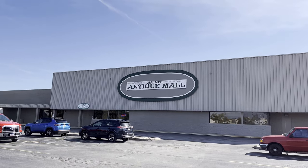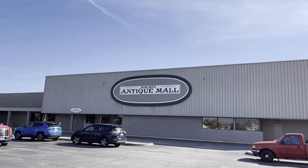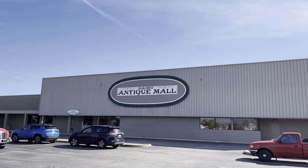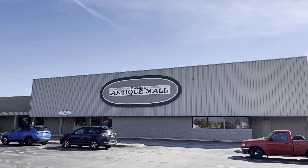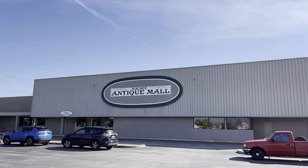Beep beep, everybody. Hope you're all having a great day. Thanks for tuning in. We're at Mall Me Antique Mall, which is just off the Ohio Turnpike in what I believe is Mall Me, Ohio.